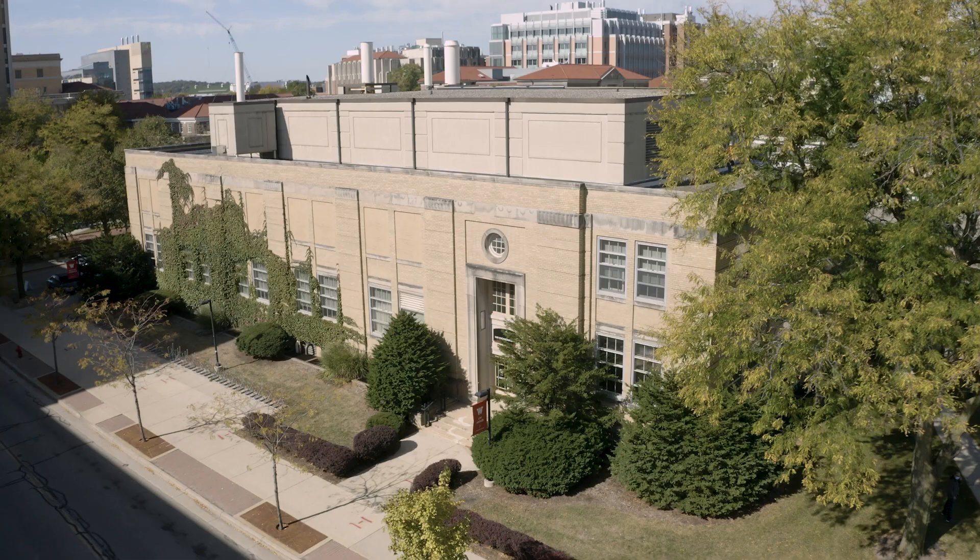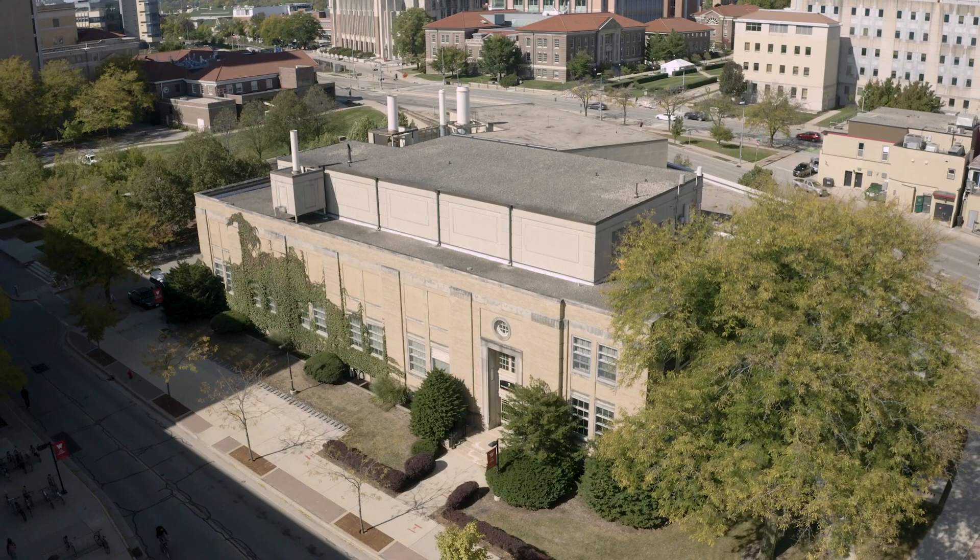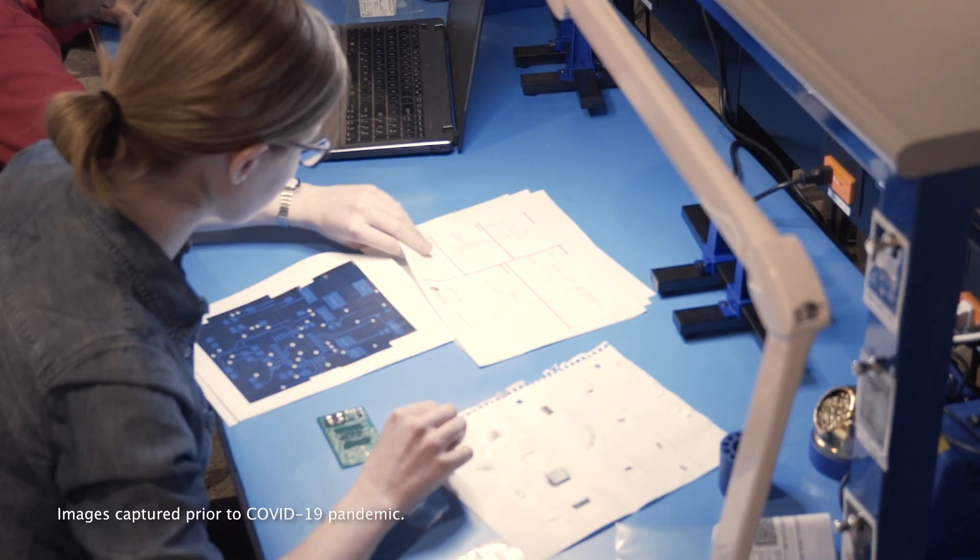To address the space challenge, we are seeking to replace 1410 Engineering Drive with a vibrant multifunctional engineering building. This new facility will stimulate collaboration, spark research discoveries, and serve as the focal point of our engineering campus.